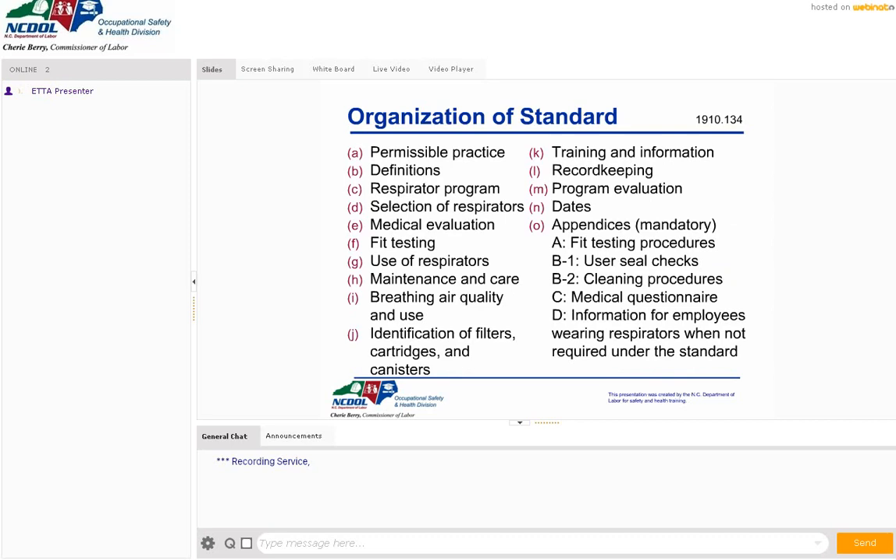The standard itself, 1910.134, is organized into a number of different sections. Using your appendices or table of contents, you can find exactly what applies to your situation — things like selection of respirators, maintaining your program, how to use a respirator, breathing air, and the appendices. I always recommend folks go to the appendices first because they'll tell you how to choose a respirator, how to do your fit testing, whether seal check procedures are correct, how to clean your respirator, and whether you have the right medical questionnaire.